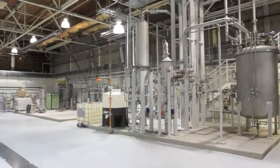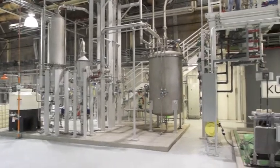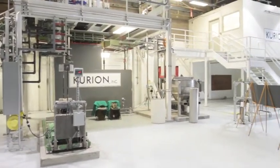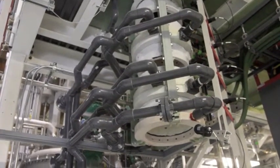Behind me you see the Curion Modular Vitrification System, a system developed with exclusively private money to advance the technology of vitrification. The key difference between the Curion Modular Vitrification System and conventional joule-heated melting as applied at the waste treatment plant is that the Curion system uses induction heat in an in-container vitrification system.